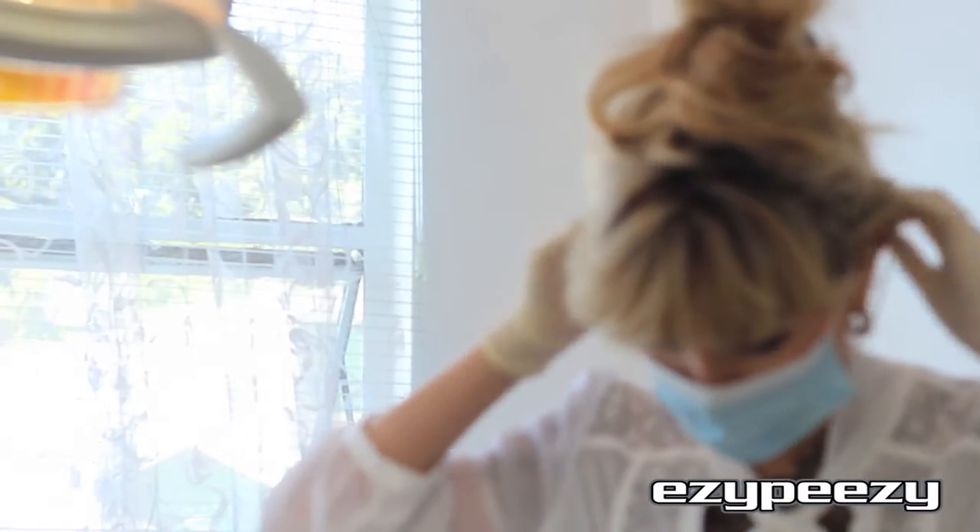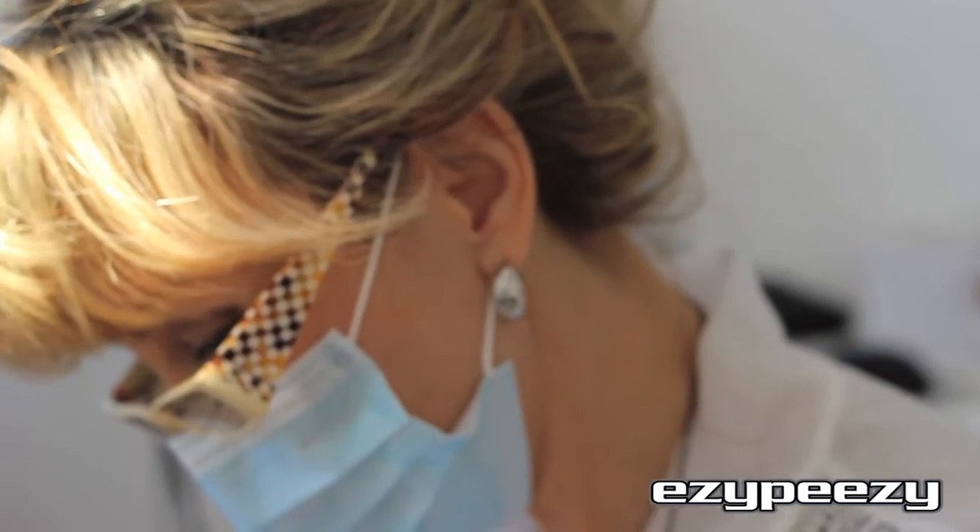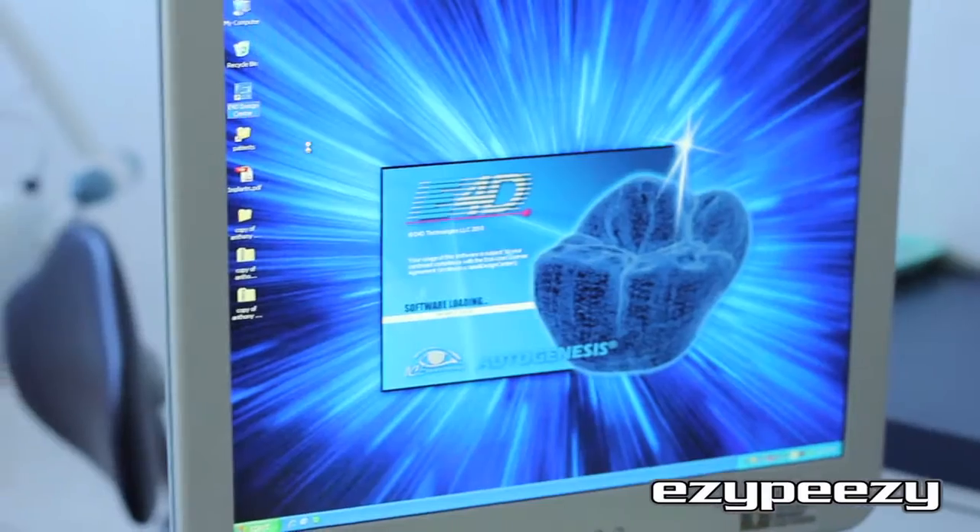We also offer free WINZ quotes and cosmetic dentistry. We also specialise in pain-free, needle-free treatments such as Helazone and also E4D.